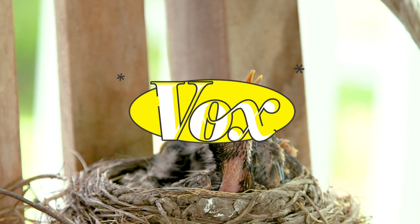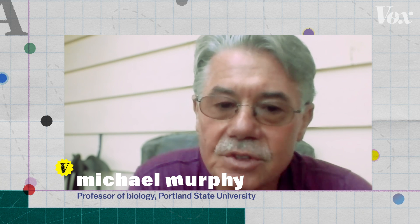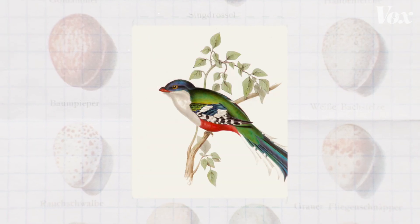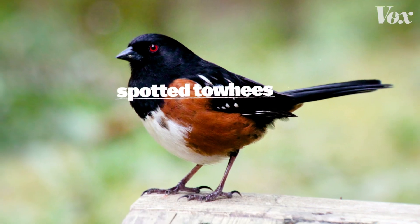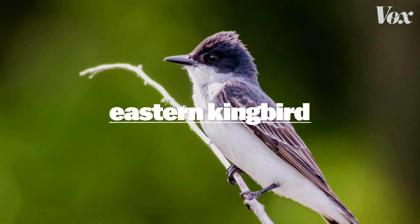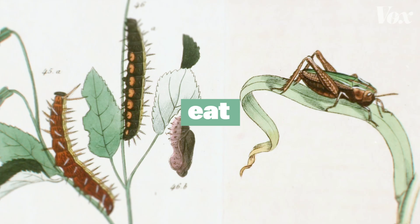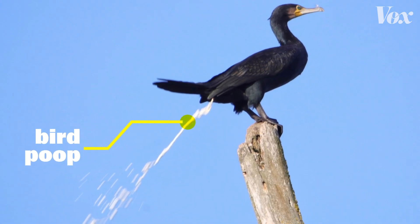To answer all my questions, I tracked down this guy. My name is Michael Murphy. I'm a professor of biology at Portland State University in Portland, Oregon. He's an ornithologist, which means he studies birds. My personal interest is in behavior of birds and the population biology of birds. He studies all of their behaviors — like where they sleep, what they eat, and how they travel. And he also knows a lot about bird poop, which brings us back to the eggs I found on my porch.